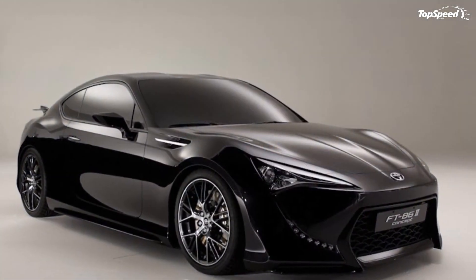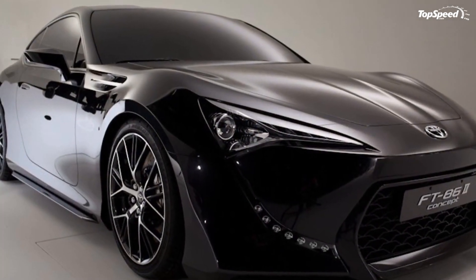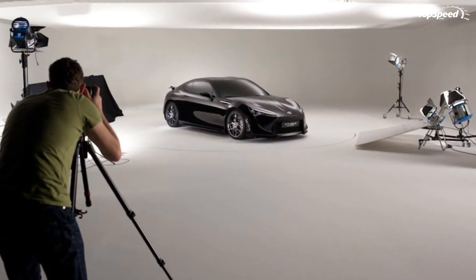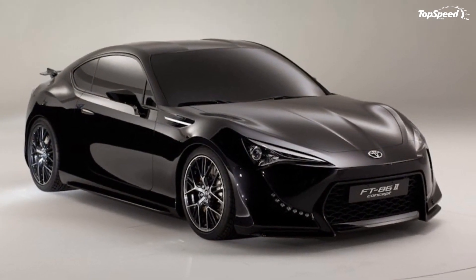When can I buy one? Toyota has postponed the official launch for a very long time now, but production of the FT-86 has now been confirmed for the summer of 2012. Prices will start from around $25,000.